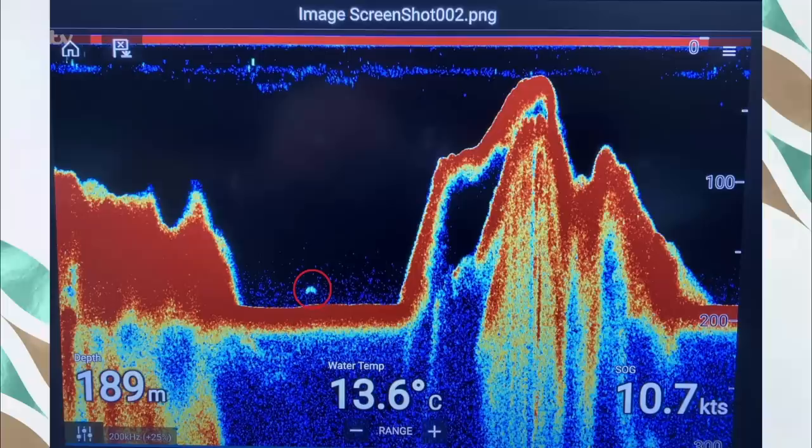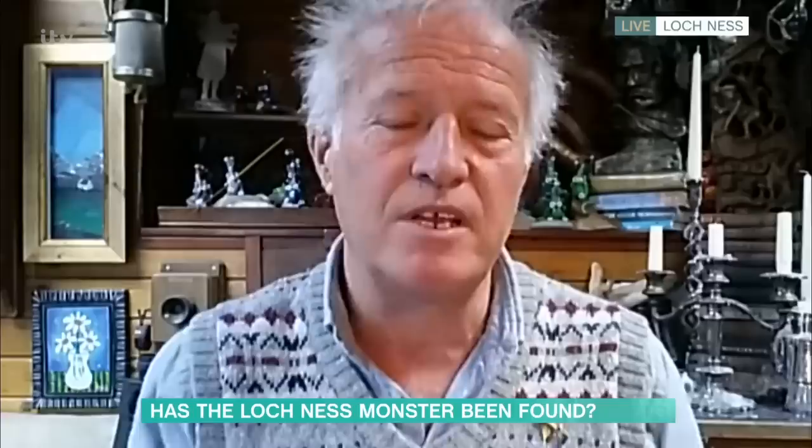Absolutely, yeah. So what's Nessie doing? Is Nessie asleep? Absolutely not. The boat has just passed over the top. That's 650 feet of water that it's in there, and it's down near the bottom — about 50 feet off the bottom. The cruise boat is travelling along, and that's like a timeline underneath the boat showing you what he's looking at. He's passed over it for about 10 seconds — that big, solid, single object down 50 feet off the bottom of Loch Ness, something the size of a transit van.